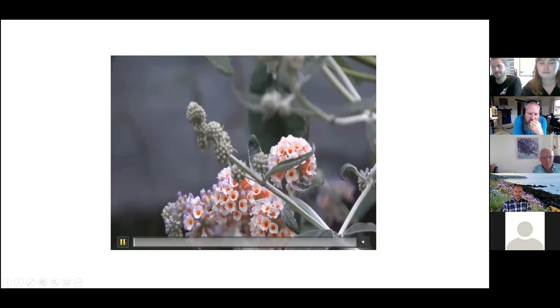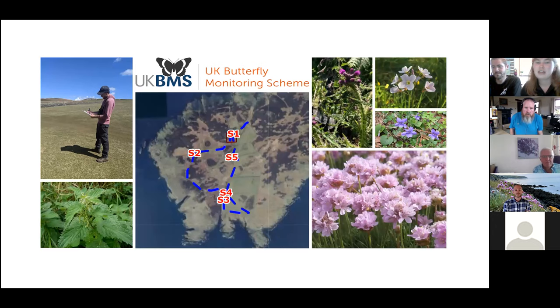Another thing we do is a butterfly transect, which we've been running since 1996. It's split up into five sections across the island to cover an assortment of different habitats — it goes via the pond, so we cover the rushy wetland area, and it goes through bracken and heath.